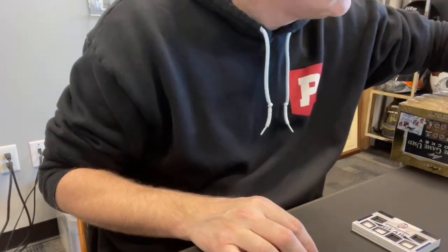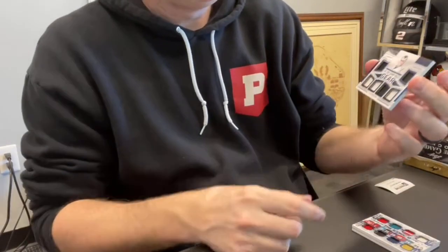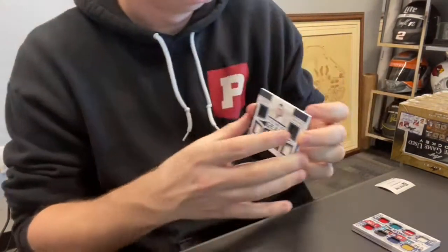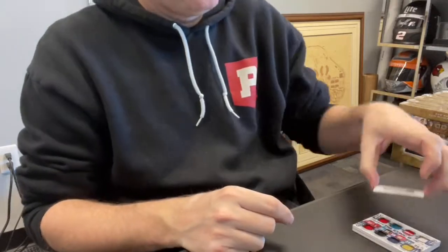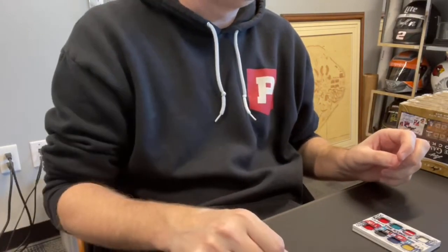Carlos E., spot two — you get card number three. That is a Felix Potvin, six-piece out of 30 relic. These ones are nice-looking. Again, there's no bad cards in this product. They're all nice — it's just some are obviously nicer than others.